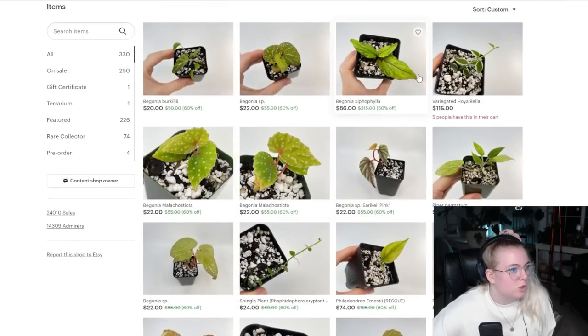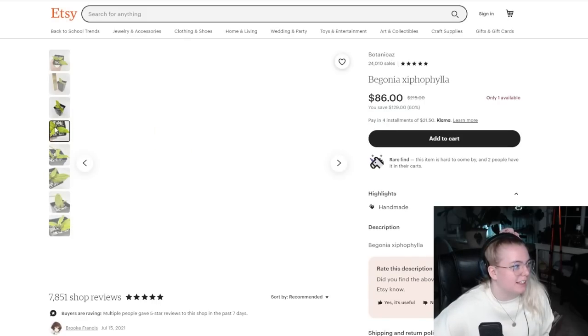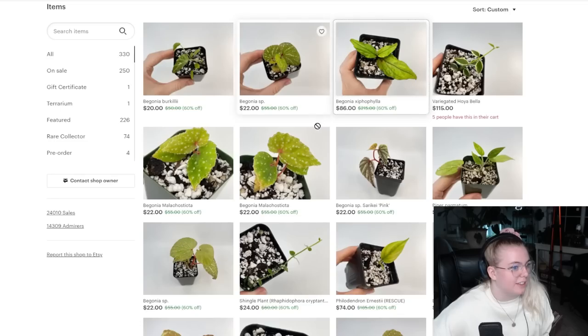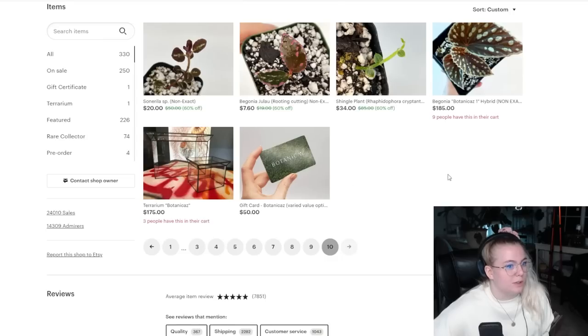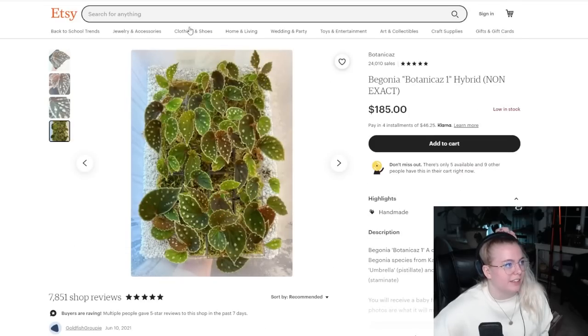I just love it. I love everything. This is one that's on my wish list — Zipha phyla. This is one of my favorite begonias she sells, and occasionally she'll sell it again and then I panic, and every time I don't buy it because I'm responsible, but then every time I wish I did. All right — that was Botanicas. Look at all the babies!